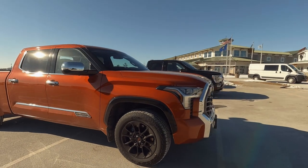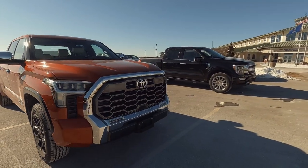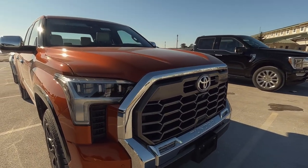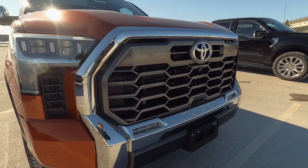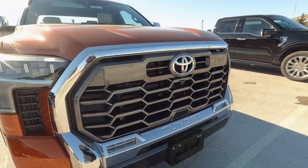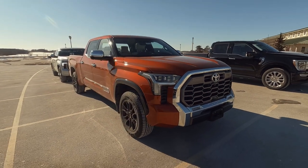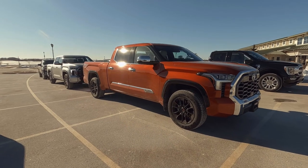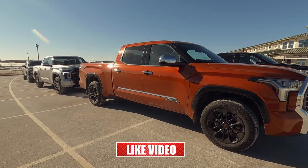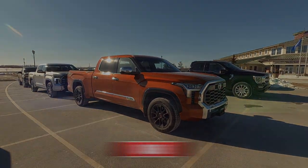If you like this video, go ahead and hit that thumbs up — that's how we can grow this channel. The headlights on these are amazing — a full complement of LED lights, including LED fog lights down in the bumper. The one that is missing here today is the hybrid. The TRD Pro is going to be the hybrid, and those will be out later this spring. This is Tony, Talking Car Biz — thanks for watching.